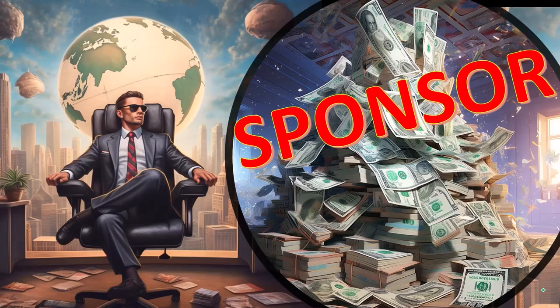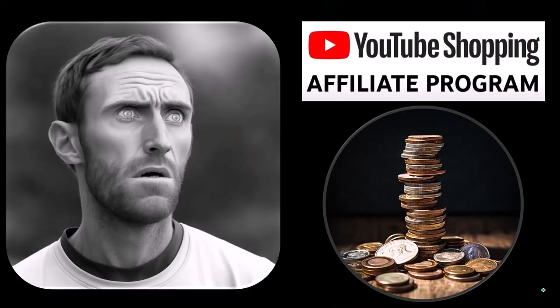First, a word from our sponsor. Actually, these are just items that we picked from the YouTube shopping affiliate program, but that's good for you because these aren't things that were given to us from some large corporation in exchange for us selling them to you. These are things that we actually researched, purchased, and use ourselves.